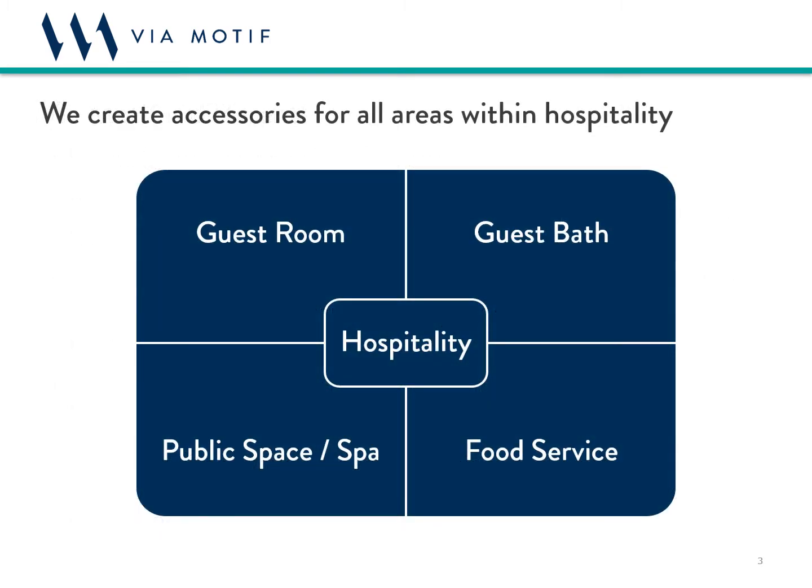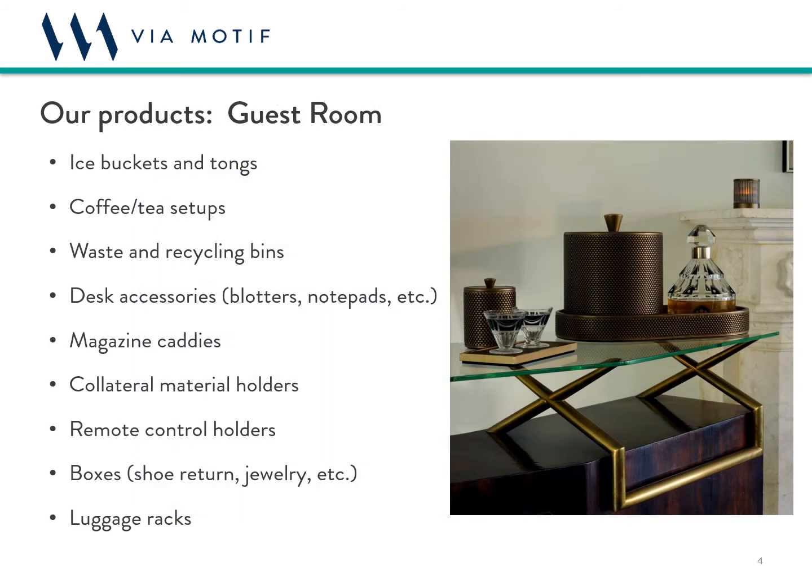Now that I've given you a sense of why we're different, let's dig into some of the details about exactly what we do. We create products for all areas of the property — specifically the guest room, guest bath, public space, and food service areas. Typical guest room accessories include everything from beverage setups and ice buckets to recycling bins, luggage racks, and blotters.